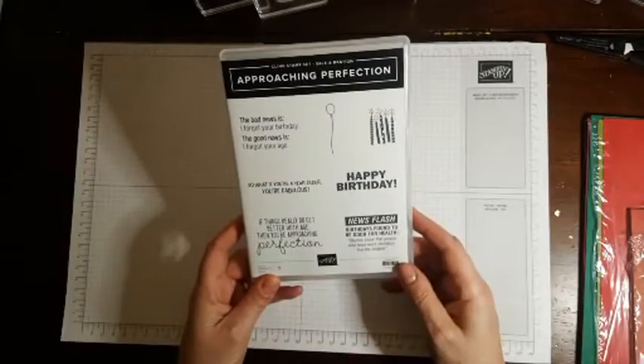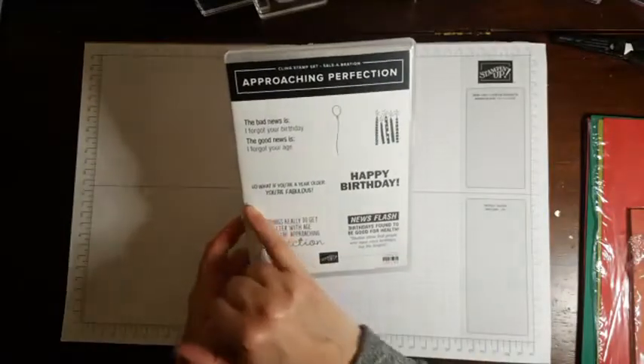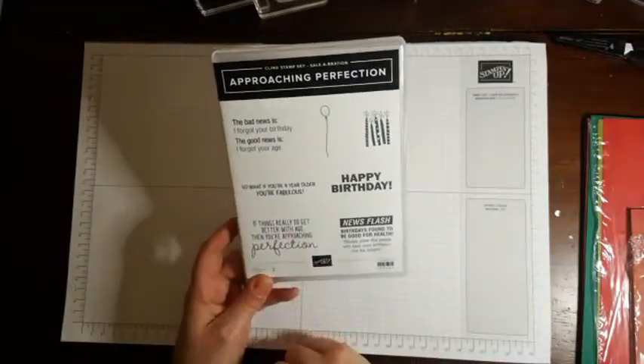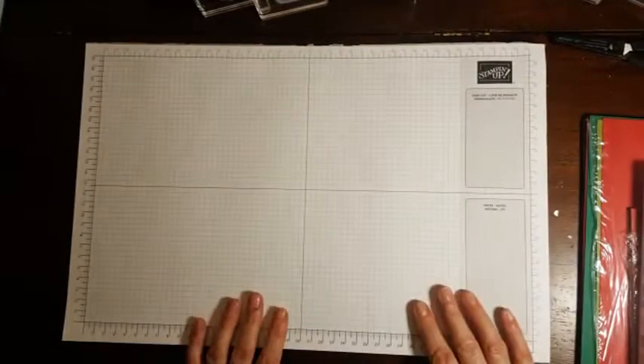Newsflash: birthdays found to be good for health. Studies show that people who have more birthdays live the longest. What if you're a year older — you're fabulous. And the bad news is, I forgot your birthday; the good news is, I forgot your age. So that's quite cute, and then you've got a little balloon and some candles. That's what we're working with today.